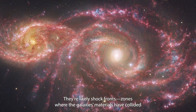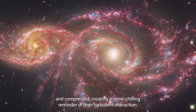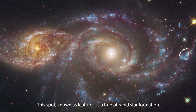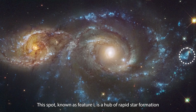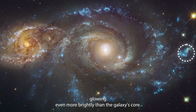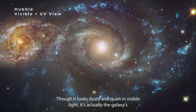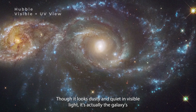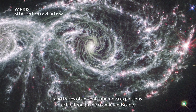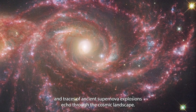Those blood-red lines are likely shock fronts — zones where the galaxy's materials have collided and compressed, creating a spine-chilling reminder of their turbulent interaction. This spot, known as Feature I, is a hub of rapid star formation on the outer arm of NGC 2207, glowing even more brightly than the galaxy's core. Though it looks dusty and quiet in visible light, it's actually the galaxy's most active area — a mini starburst region where stars form at an astonishing pace, with traces of ancient supernova explosions echoing through the cosmic landscape.